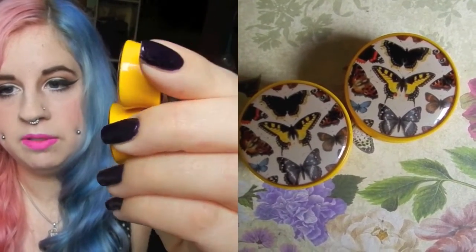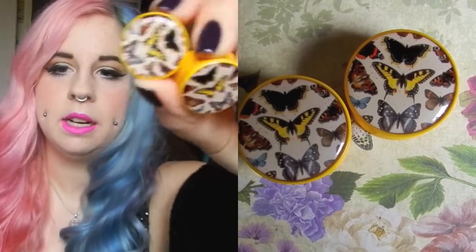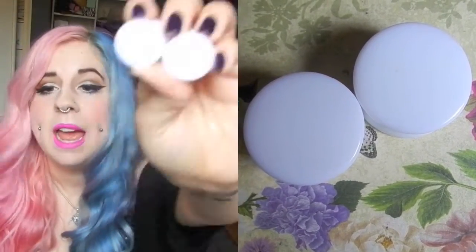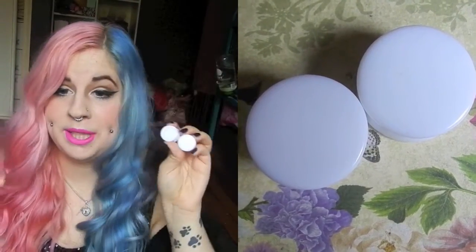My final BMA pair — I don't think these are the BMA brand themselves — are really cheap ones. These are butterflies with a yellow double flare, and they have a really big double flare so they're comfortable to sleep in. They're really cute, girly, and dainty. Then there are just plain white acrylic ones — I actually love these in my ears. They're probably my most worn plugs, really cheap, great quality, comfortable for anything, and because they're so white they really stand out.